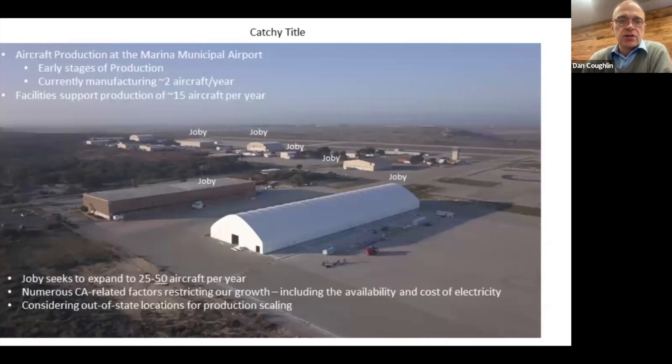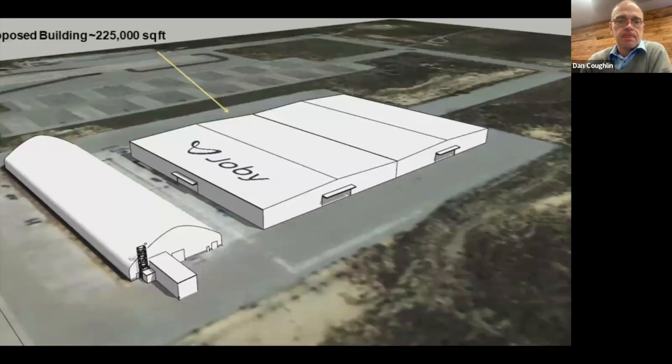In addition to the buildings we've leased and converted, we also built a massive 55,000 square-foot tent that serves as our integration tent. All the parts made in the other buildings flow into this tent where the aircraft is basically assembled — parts flow in one end and aircraft flow out the other. That's a rendering of what the new building will look like beside the tent. We've released the RFP, we're in the process of selecting a contractor, we hope to break ground in spring of this year, and we're expecting construction to take about a year. In parallel, we'll be procuring equipment and hiring, and thanks to our partners in Monterey we've established training programs and a feeder system of employees. We have a six-month training program that's completely paid.